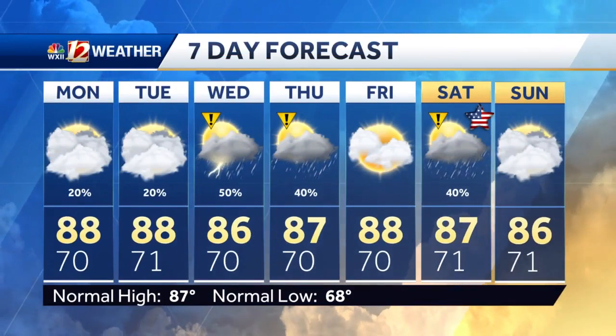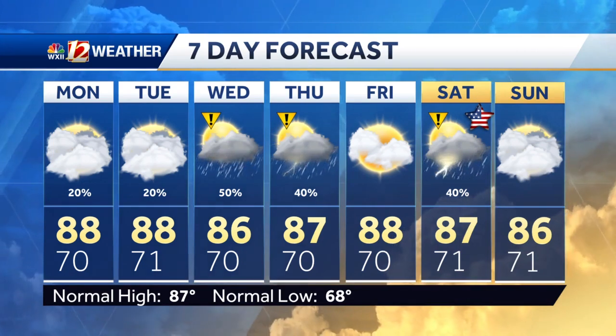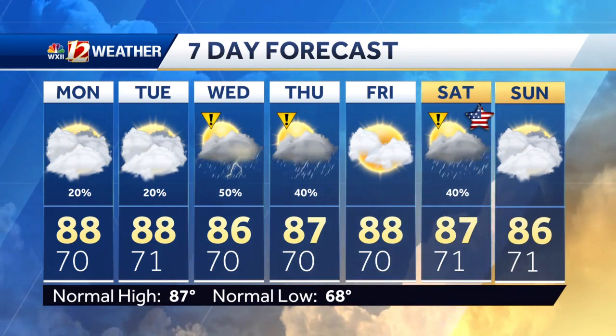Looking ahead at this week, it's fairly dry Monday and Tuesday. The best storm chances right now look to be Wednesday and Thursday, and unfortunately we could be dealing with thunderstorms on the 4th of July.